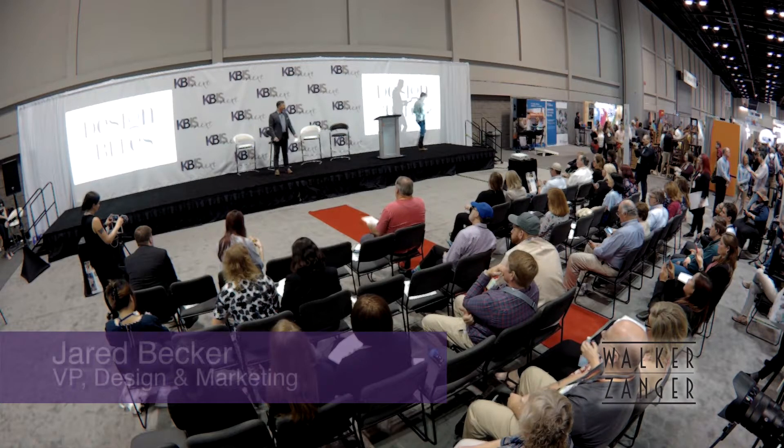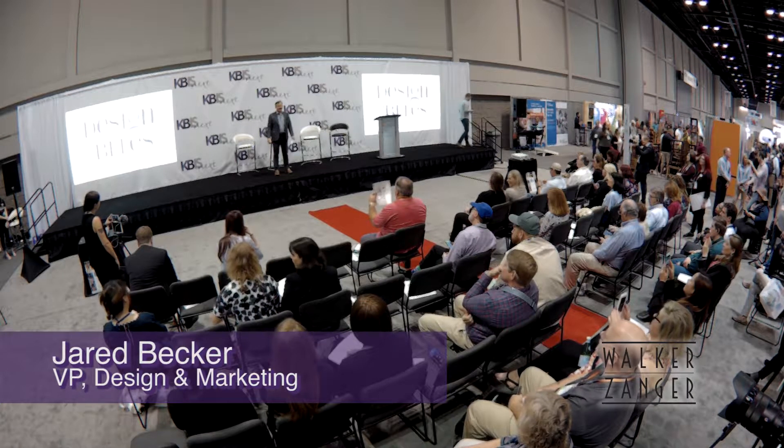Good afternoon, everybody. Thank you for delaying your lunch to come hear us talk about Design Bites. Frankly, the name of the talk makes me hungry. Right now I'm thinking about biting something. But let's talk about tile.